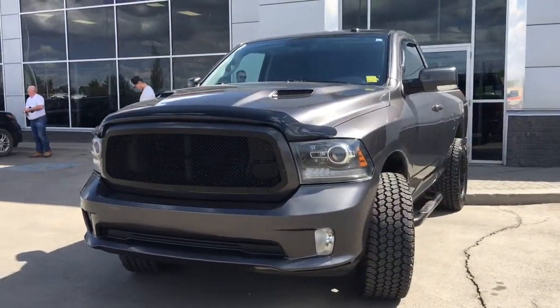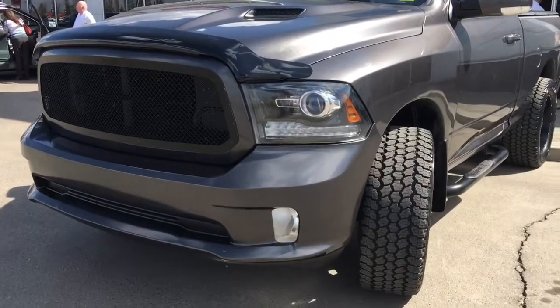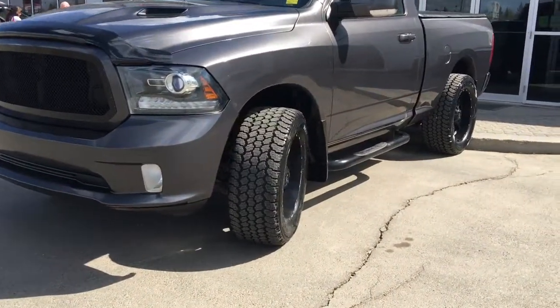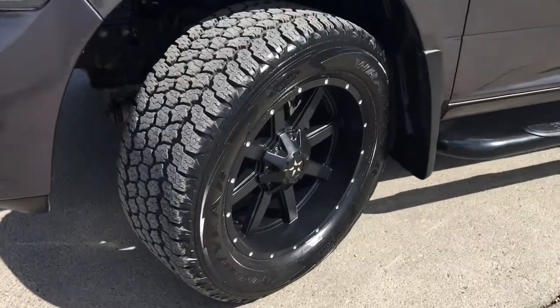In the front here we have your headlights, daytime running lights and signal lights, and of course these fog lights down at the bottom. Your nice black bug deflector as well as your aftermarket grille. These tires are Goodyear Wranglers mounted on aftermarket black 20-inch rims.